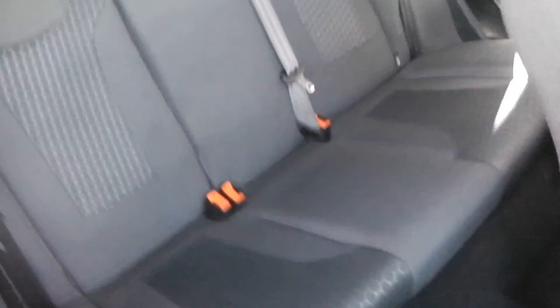In the back there's plenty of legroom with storage in the rear door cards. Most importantly, you do have isofix points on your rear two seat edges as well.